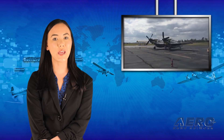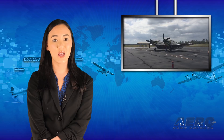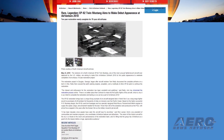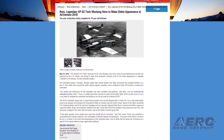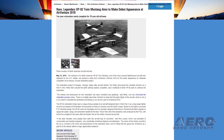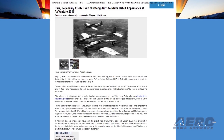The restorers of a North American XP-82 Twin Mustang — one of the most unusual fighter escort aircraft ever deployed by the U.S. military — are aiming to make EAA AirVenture Oshkosh 2018 its first public appearance, to celebrate completion of an arduous 10-year restoration project.